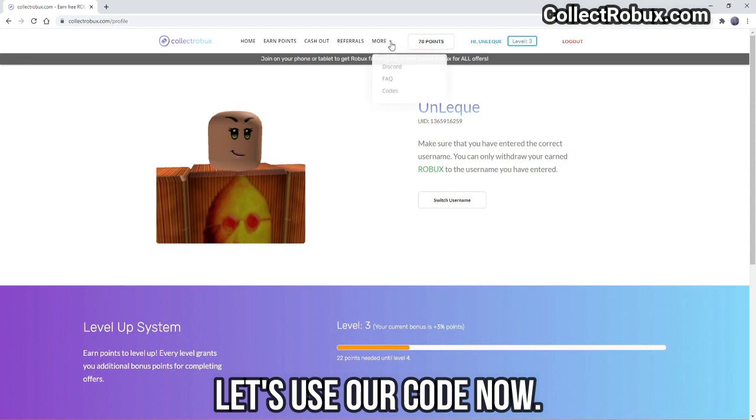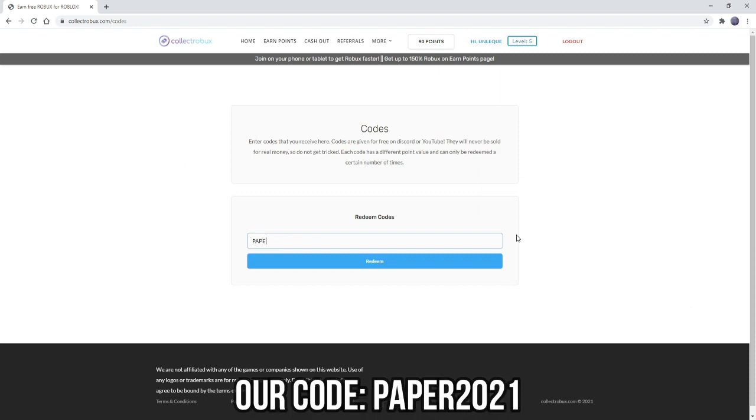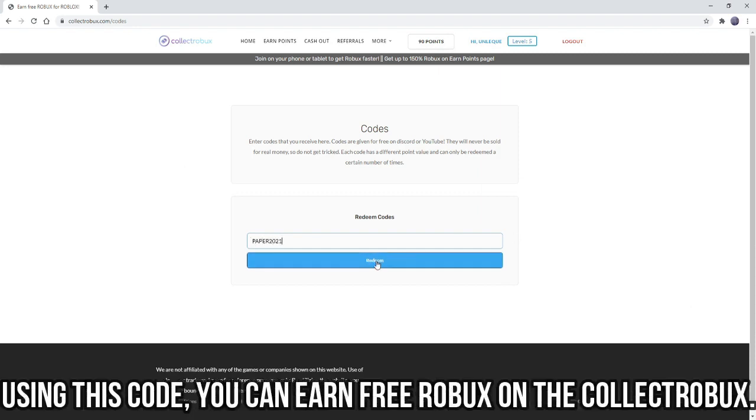Let's use our code now — PAPER2021. Using this code, you can earn free Robics on CollectRobics.